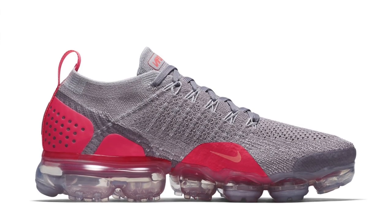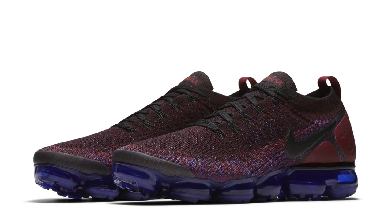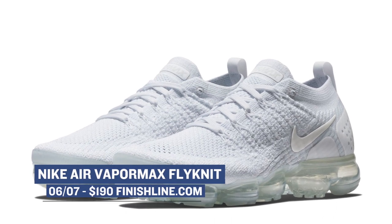Jumping ahead to Thursday, we have a ton of different Nike Air VaporMax Flyknit 2s dropping. There are three colorways for men, and there are a couple colorways for women as well. There's even a really cool mock version that's gonna be just for the ladies. A couple of them will be available over at Finish Line, and you can grab those for $190.